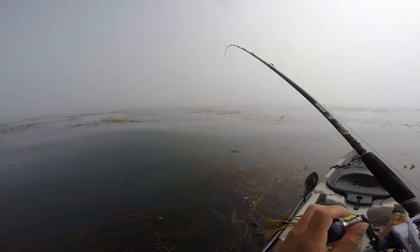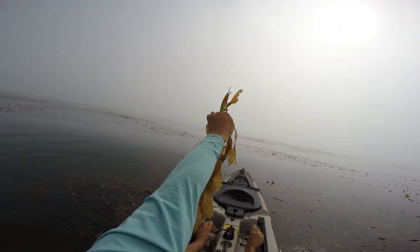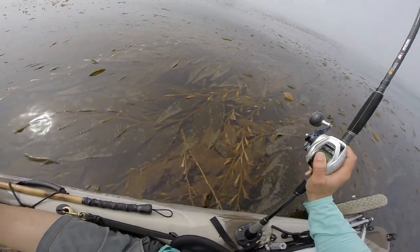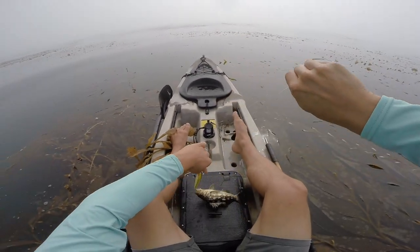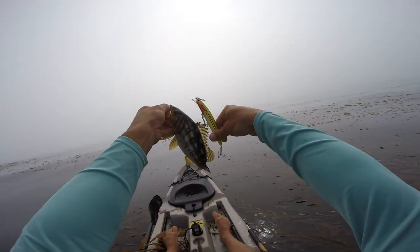Number two — stay in it, there we go. Second one from the spot, little guy. Big old SP minnow — but that feeling is insane.